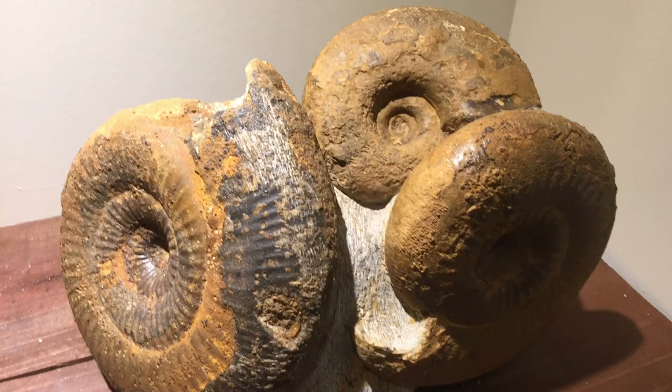I didn't catch the name of these guys here, but they're from the Jurassic period and were discovered in England. These things were huge, too. Pretty cool.